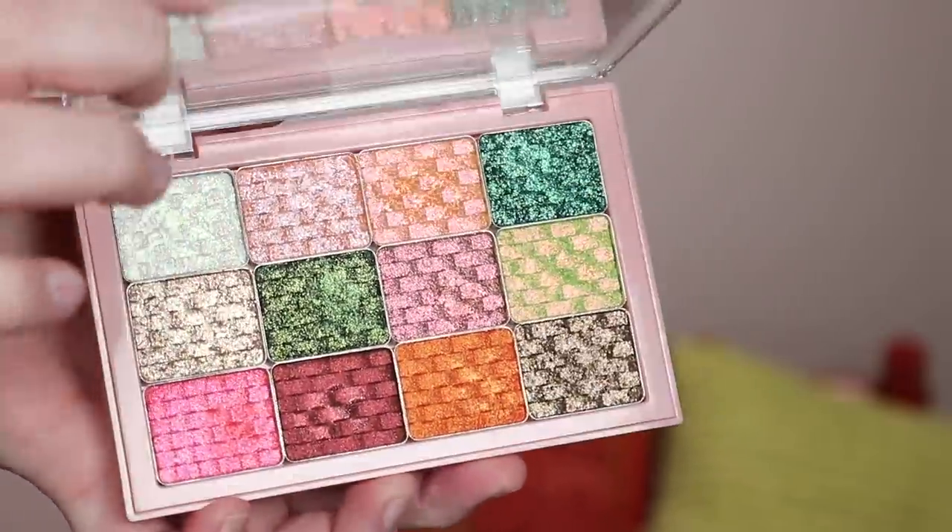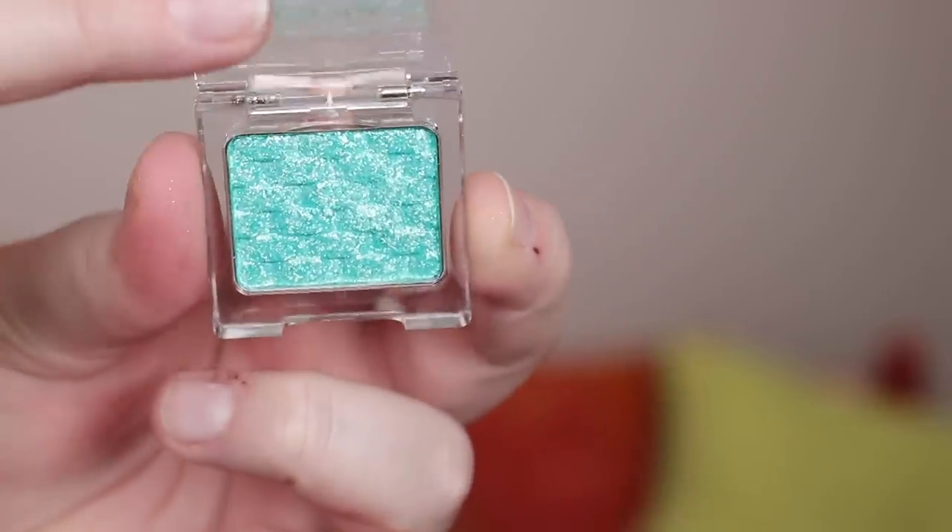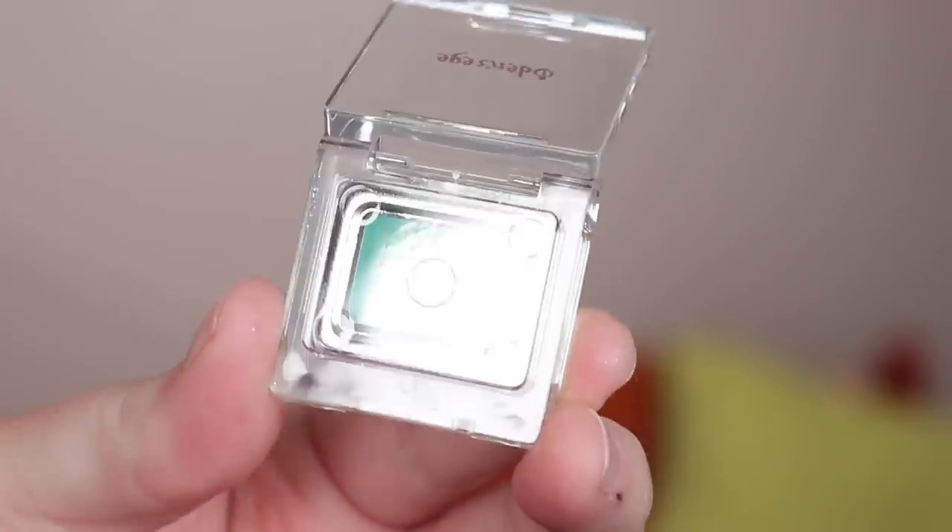The single multi-chrome shadows retail for $14.90 a piece — for a multi-chrome I thought that was a pretty good price. They're also launching palettes that hold 12 of the single shadows; the palette packaging with no shadows included is $6.90. They also have cute little clear compacts for a singular eyeshadow. For launch they're doing special discounting on bundles — if you bundle the 12 multi-chrome shadows with a palette you get 20% off.